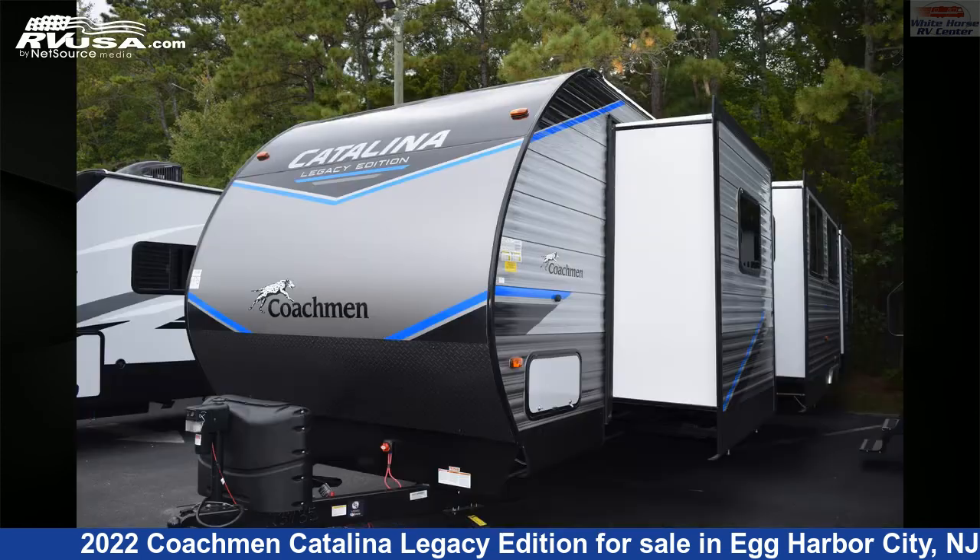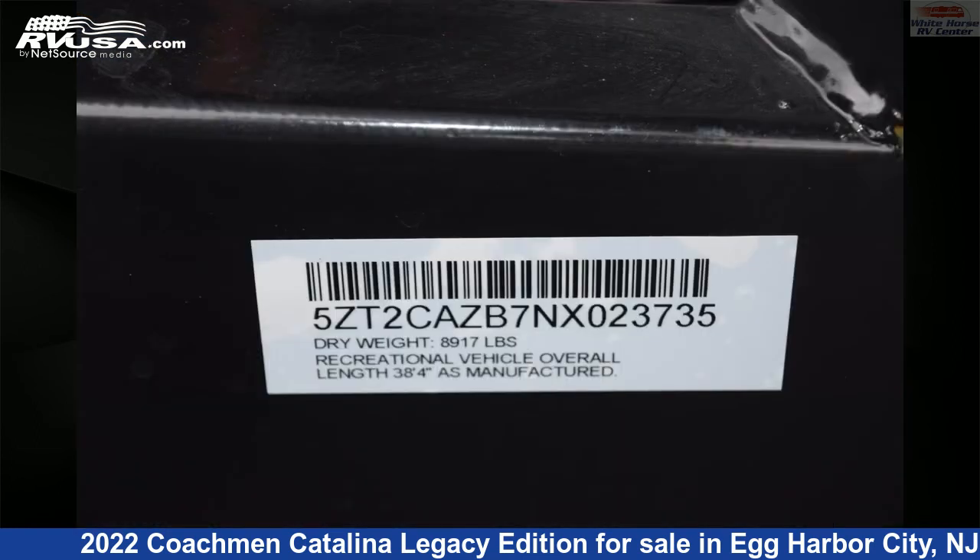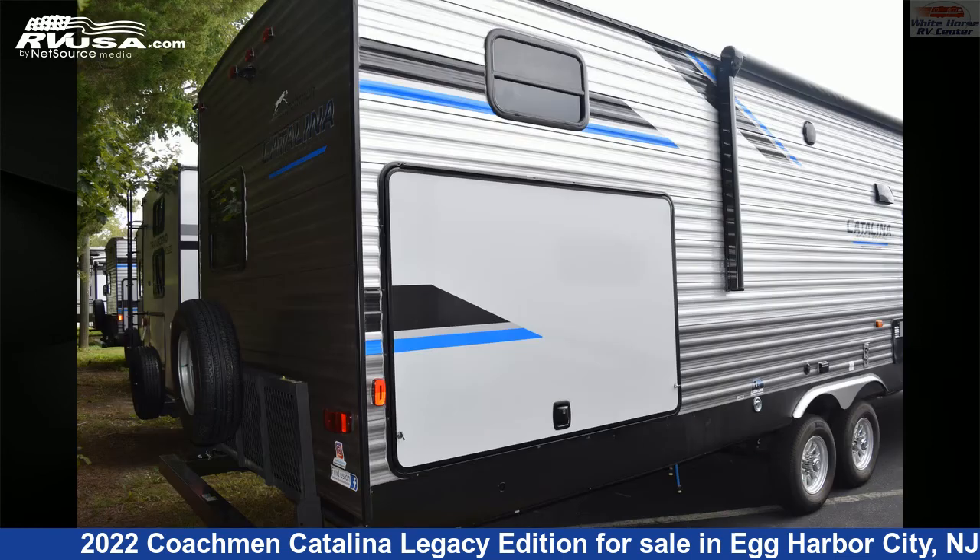This new Coachman is 38 feet 6 inches in length and features three slideouts, sleeps 10, DVD player, LP detector, skylight, TV, leveling jacks, awning, spare tire kit, air conditioning, oven, and 44 gallons fresh water capacity.